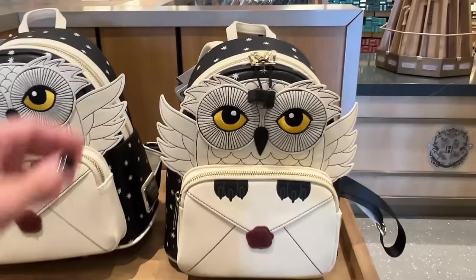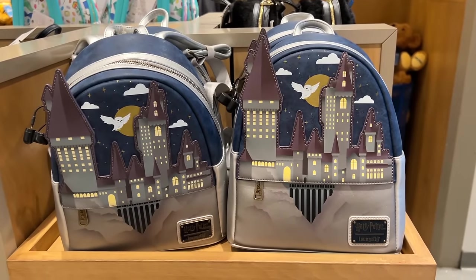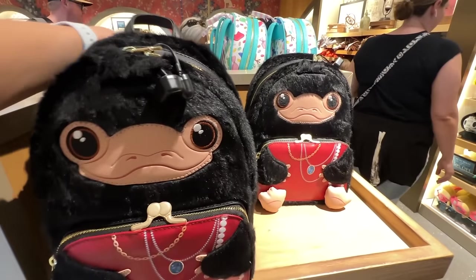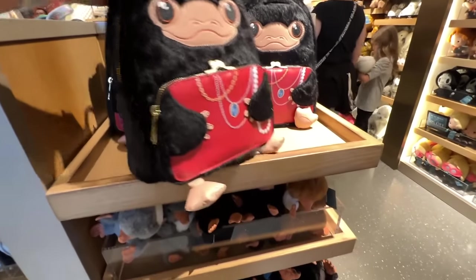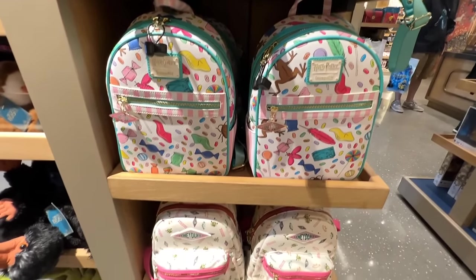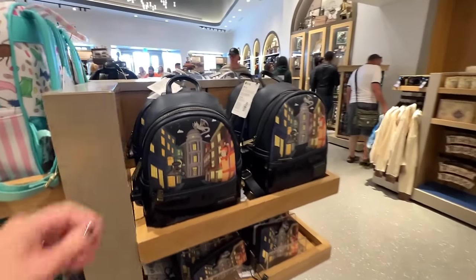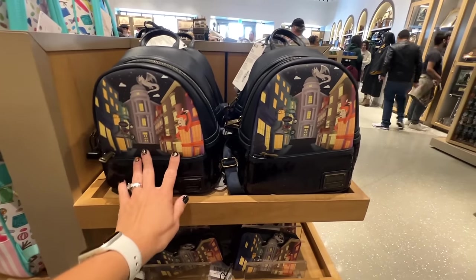They have a couple Loungefly bags. The Hedwig one — I love it, so cute — is $82. Here's the Hogwarts Loungefly — really cute — also $82. Here's the Niffler one; I have this one and he's so stinking cute. He's from Fantastic Beasts, also $82, and he's got his little feet. Here's the Honeydukes bag from earlier, and they also have another one that's not Loungefly — just a regular bag — but it's still $82. And the last Harry Potter one is Diagon Alley — $82 for this one. Mom has this one and I love it.